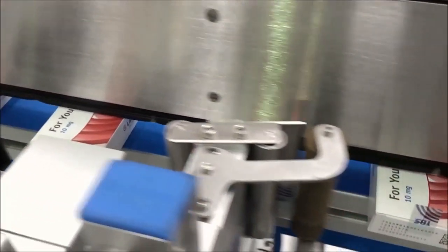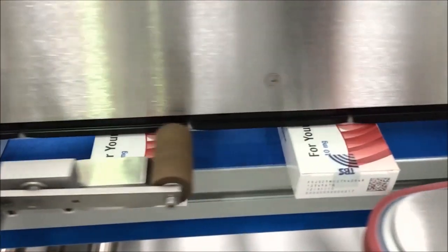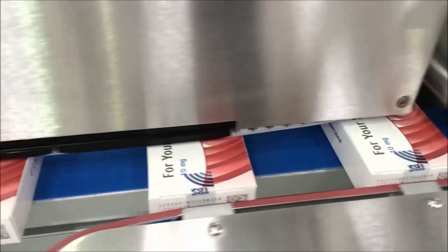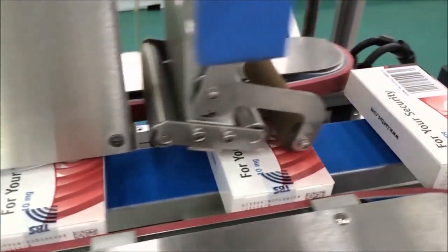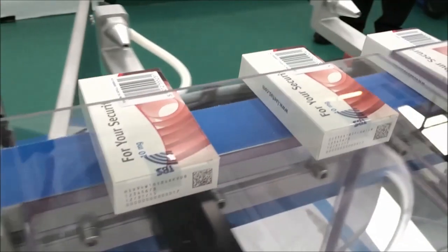The HERMA 362-TE prints, verifies and applies tamper-evident labels to a wide range of medicine packaging. Each pack leaving the machine is secure and is printed with a unique code and serial number. This printed data is stored so that the origin of any individual pack can be traced at any point in the supply chain.